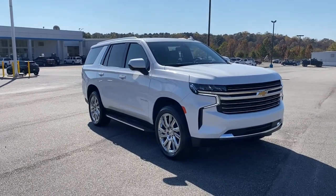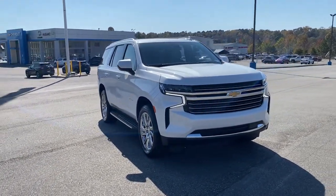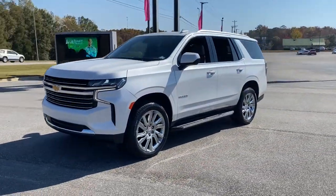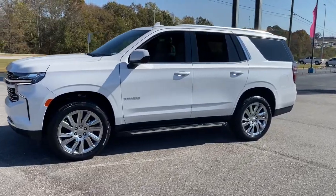Picture yourself in the 2021 Chevrolet Tahoe. The Tahoe delivers the power and capability of a full-size SUV, and state-of-the-art technology to keep you safe and connected.